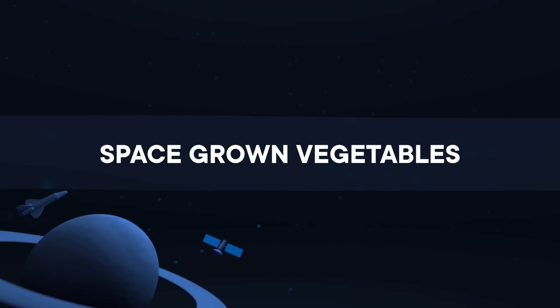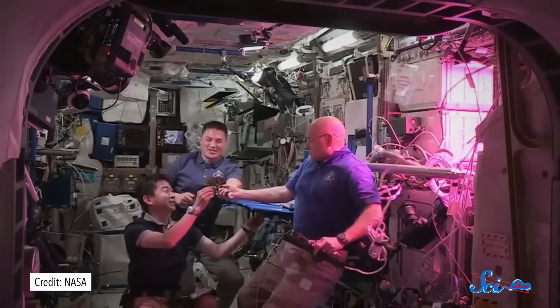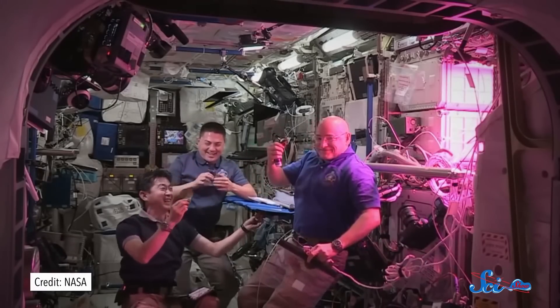Here is what the space food tasted like. Astronauts get to do a lot of unusual things, like go to space and orbit Earth at 21,000 kilometers per hour. And on August 10th, three of the International Space Station's crew did something even less typical.